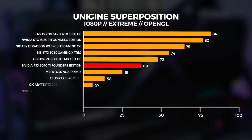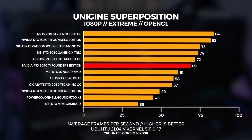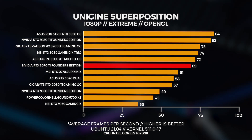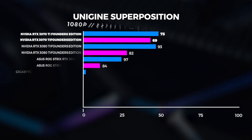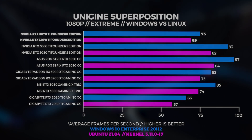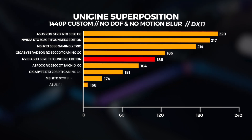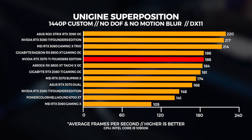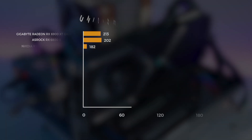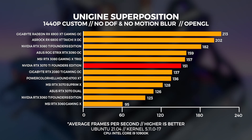In Linux with OpenGL, it never performs as well as Windows — that's just how it is in Linux, regardless of the kernel, the driver, or the distro being used. With the 3070 Ti, we saw it outpace the 3070. At 1440p in Windows, the 3070 Ti is slightly faster than the 6800 XT. In Linux, the 3070 Ti easily outpaces both the 2080 Ti and the 3070.